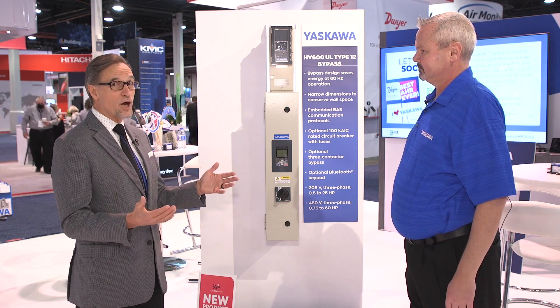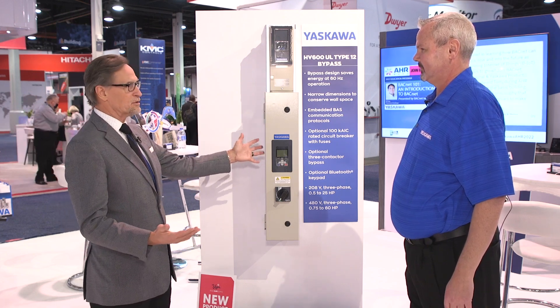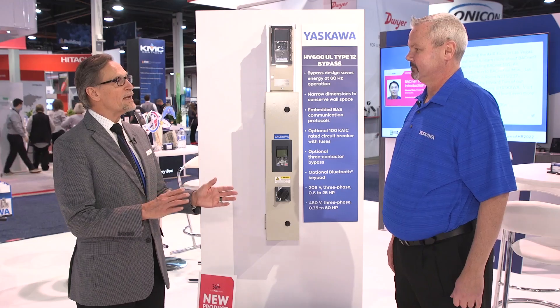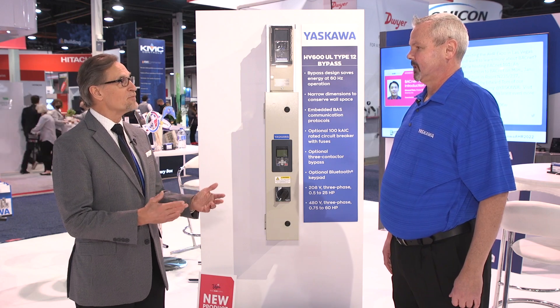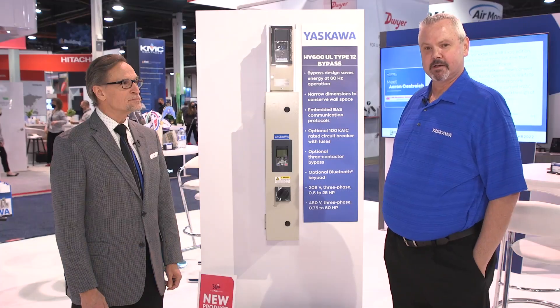When contractors think of drive products, they think of something huge. This is really modular in format. Where can people find out more? Check out www.yaskawa.com and we look forward to talking to you.